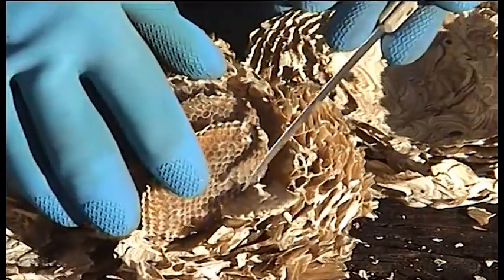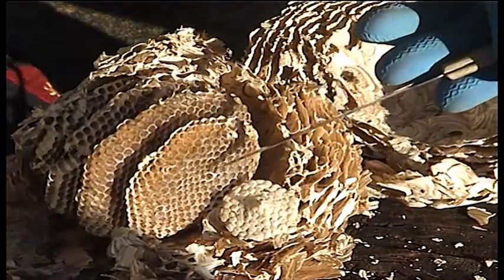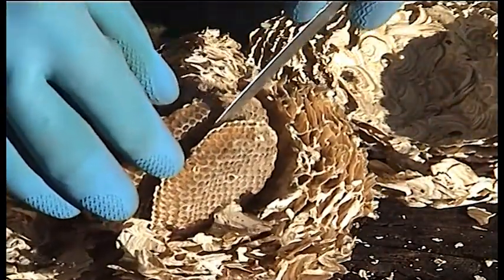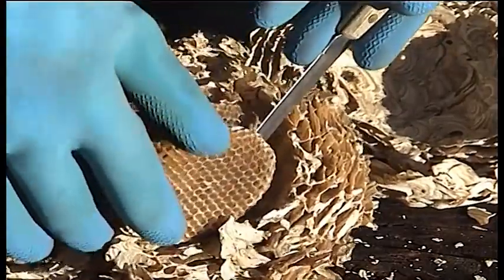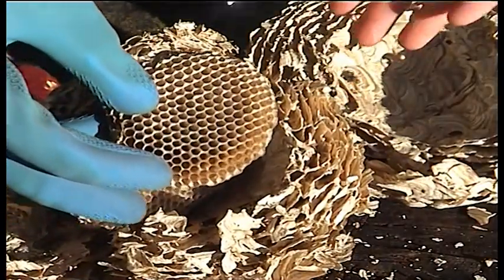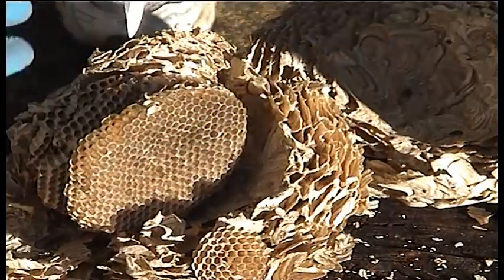Now remember, the holes of this cone are pointing downwards. I've broken that bottom one off so you can see the stem there joining up to the next one. Now I'll have a go at cutting this next one off, cutting through these quite hard columns. And there we are — they're all empty, there's nothing in there. Now remember that the honey was in here, pointing downwards. So what stopped the honey pouring out? I have no idea.